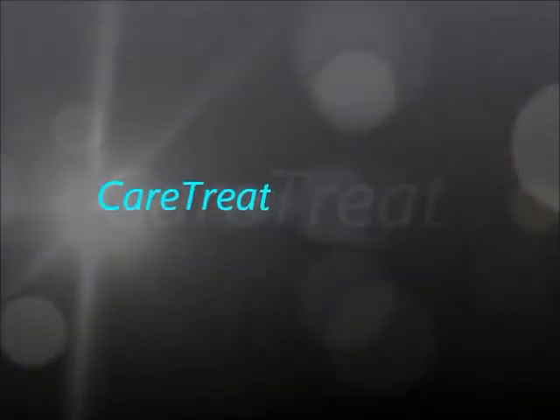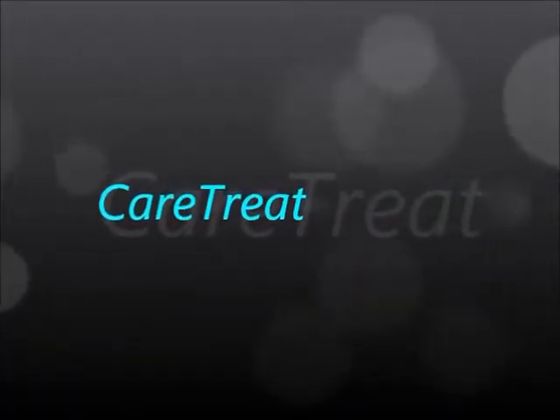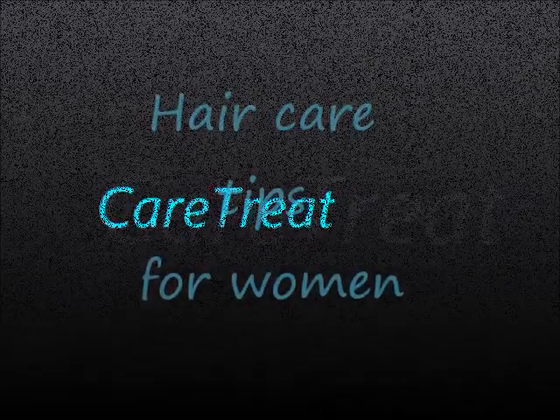Welcome to Care Treat. Here are a few tips to maintain healthy hair. It's normal to lose 100 to 150 strands of hair a day, so don't panic when you see a small bunch on your tiled floor. Comb wet hair with extreme care because it is fragile and prone to breakage. Take a broad-toothed comb and run it from the roots to the ends of your hair as gently as possible.